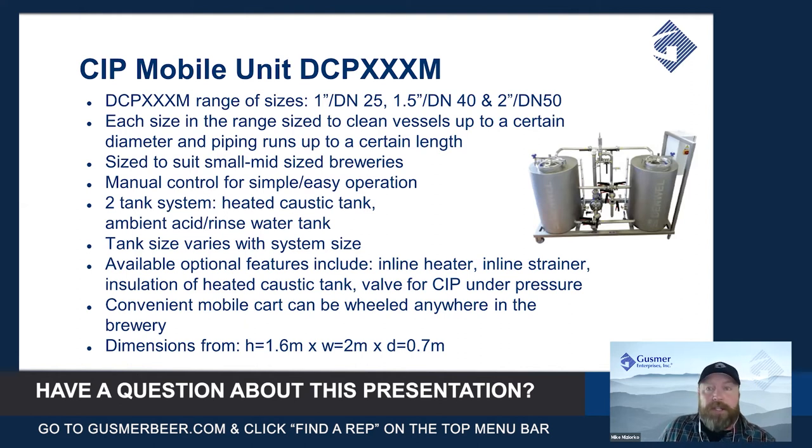In addition to the basic configuration, there are available options that can be added onto this unit. There is an inline trim heater — once you have the solution out of the holding vessel and circulating in the loop, this inline electric trim heater can maintain the temperature of that solution if you're doing a longer CIP.